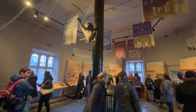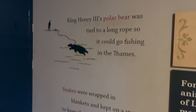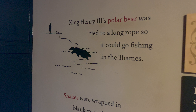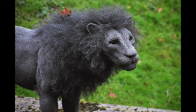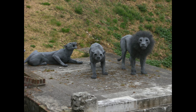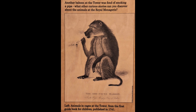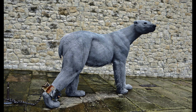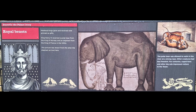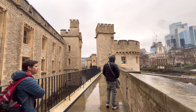Among the menagerie's residents were lions, leopards, tigers, elephants, and even a polar bear, each captivating the imaginations of visitors from all walks of life. The menagerie reached its peak during the medieval period when it boasted a diverse collection of creatures from across the globe. However, life in the tower's menagerie was far from idyllic for the royal beasts. Confined to cramped enclosures and subjected to inadequate care, many of the animals suffered greatly, leading to high mortality rates. As attitudes towards animal welfare began to evolve in the 19th century, the conditions within the menagerie came under increased scrutiny, and in 1835, the decision was made to relocate the animals to the newly established London Zoo in Regent's Park.